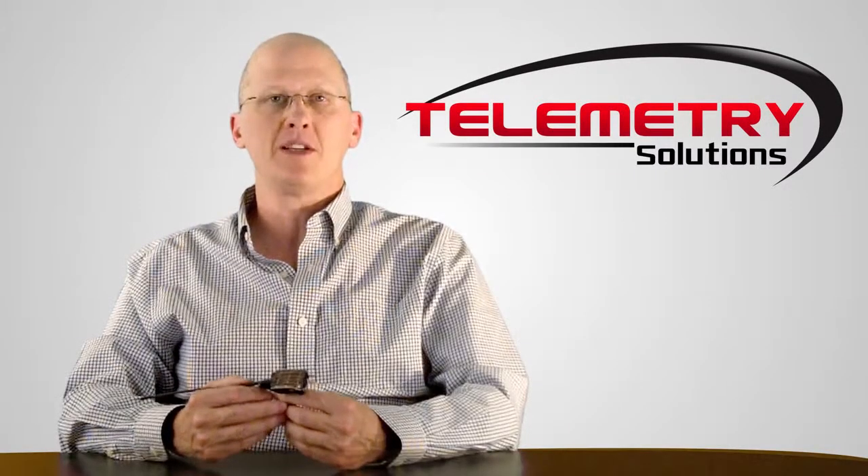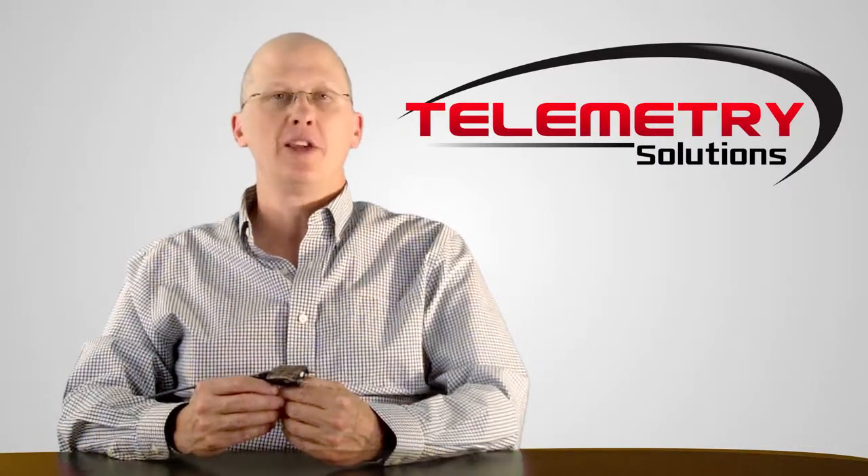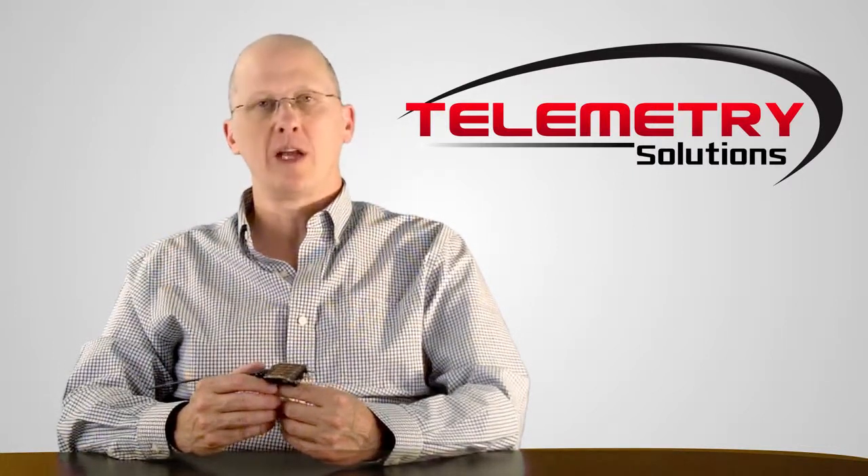Hello, my name is Quentin Kermine. I'm the president of Telemetry Solutions. In this video, I will give you information about the GPS data logger we built for California Condors.